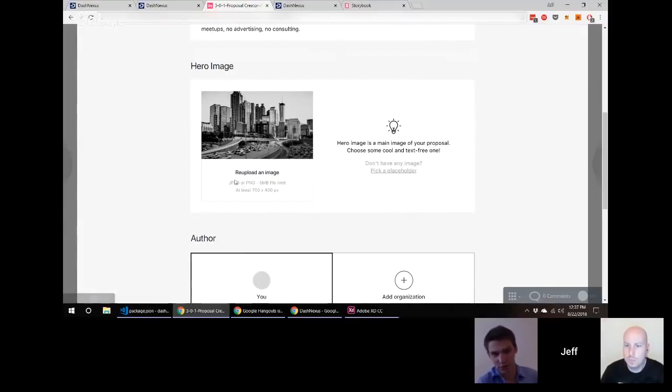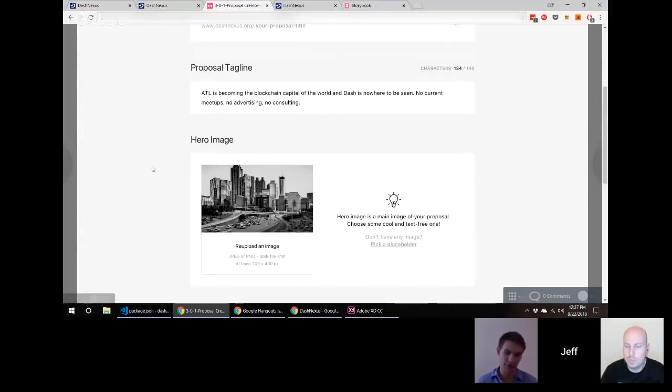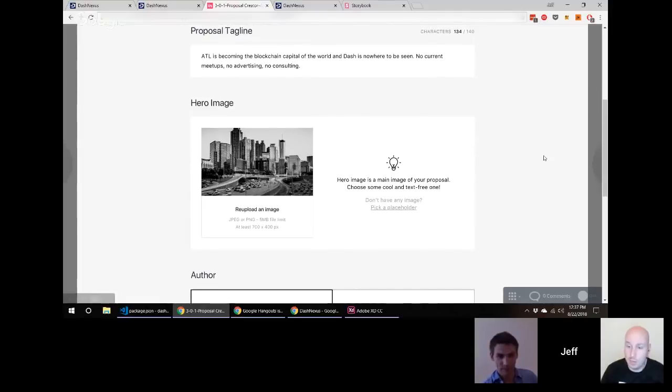Then the user adds their proposal tagline — what we're calling the focus summary. The focus summary is a very important part of the evaluation experience for MNOs. Some proposals are very long and take considerable time to read through, but at a glance you want information about what it entails. Right now proposal owners try to put that into the title hoping that gets seen. While we're limiting title length for neatness, we'll have the focus summary showing on the leaderboard, on the grid view when you hover, and on the list view — so you'll have a few sentences to explain your proposal without an obscenely long title.